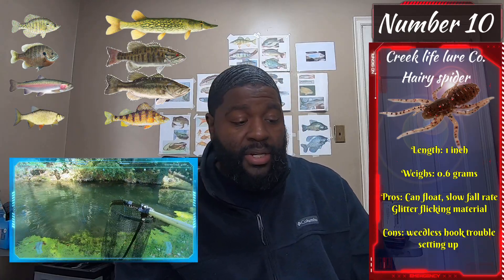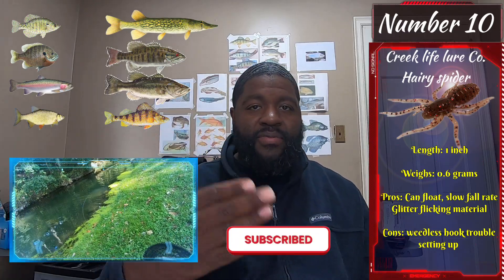If you like what I'm doing, hit the subscribe button or leave a comment — maybe tell me the 10 lures that you like or tell me something I should do differently. Just interact, that's all I ask.